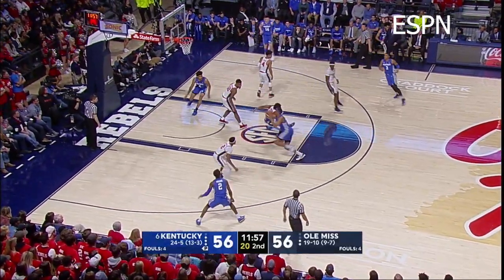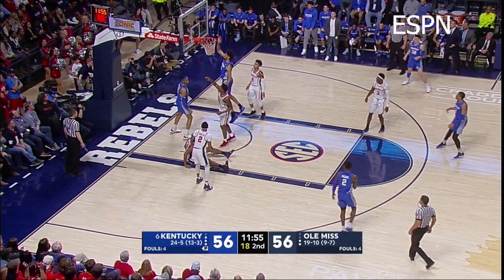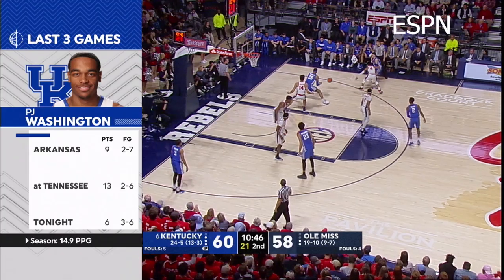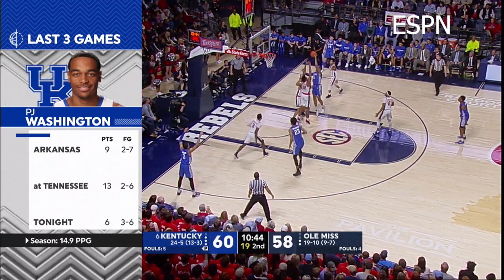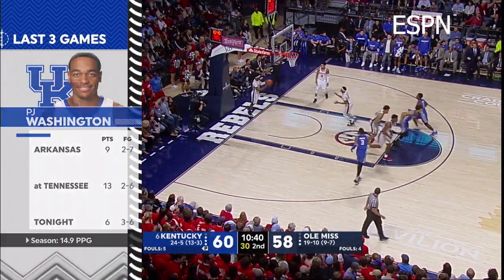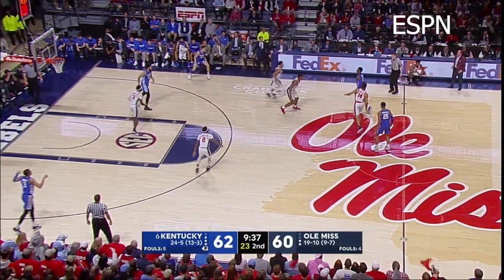Into the high post to Washington, fakes right, goes left, left-hand layup — good! Pretty move, P.J. Washington got him in triple threat position! Hero, bounce feed into Washington, goes into the lane, left-hand hook rattles and stays! Again, over Buffen — 62-60, Kentucky!